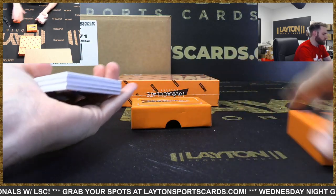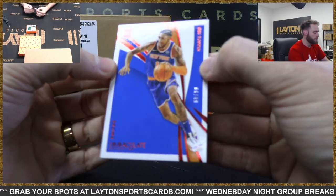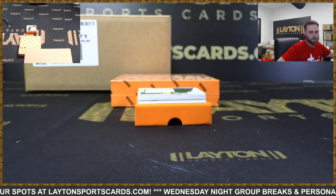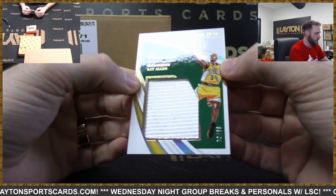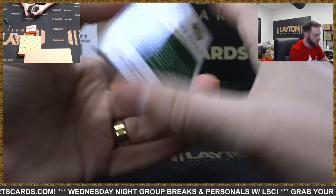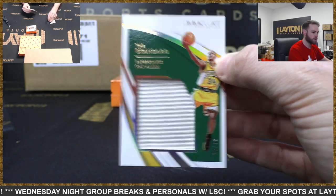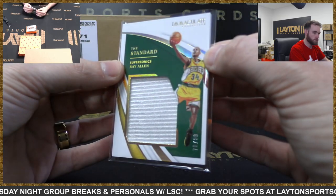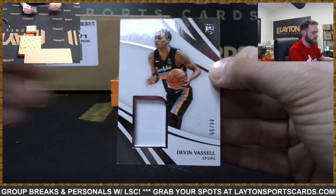There's a redemption on the back of this one - what could it be? Rookie card - OB Toppin to 49 for the Knicks. The standard jersey - Ray Allen to 99. Another Thunder hit from the Sonics - game-worn Ray Allen SuperSonics jersey. Rookie jersey card - Devin Vassell to 99, Spurs.